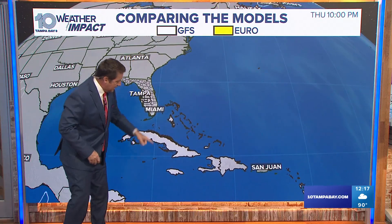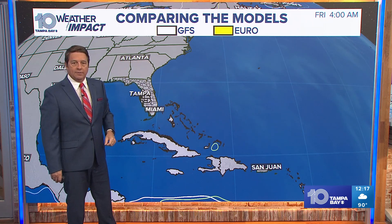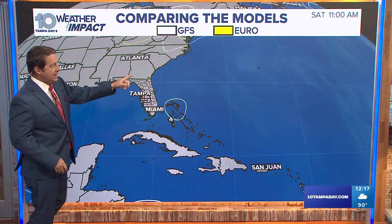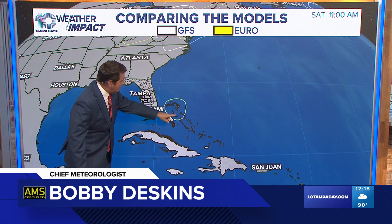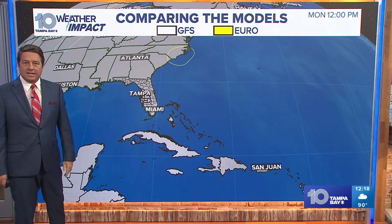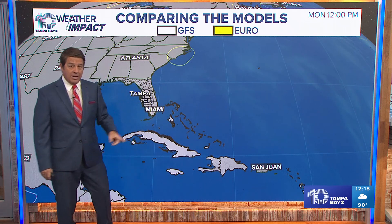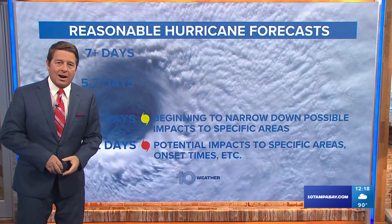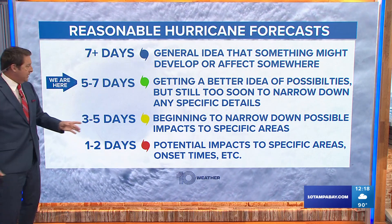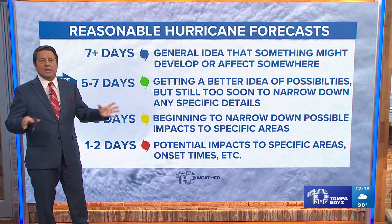The white lines are the GFS — you can see there's basically nothing there. The yellow is the Euro. On Friday morning, barely anything, but it does see a small low pressure moving through the Turks and Caicos Saturday night into Sunday morning. By Sunday midday, it's in the Bahamas, then it curves up and starts to recurve towards the Carolinas by late Sunday into Monday. The GFS is picking up a little on this in a similar area, but it's too far out in time — at day seven plus, we're just getting a general idea that something may happen.